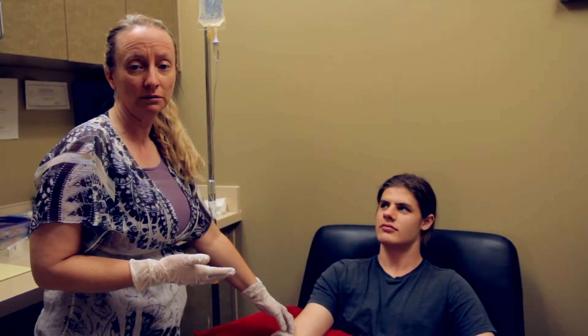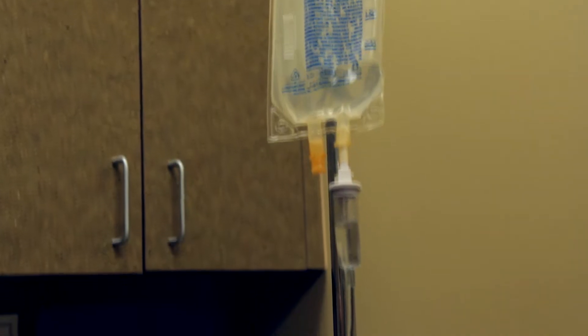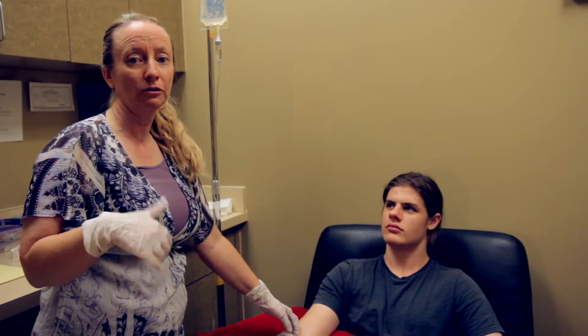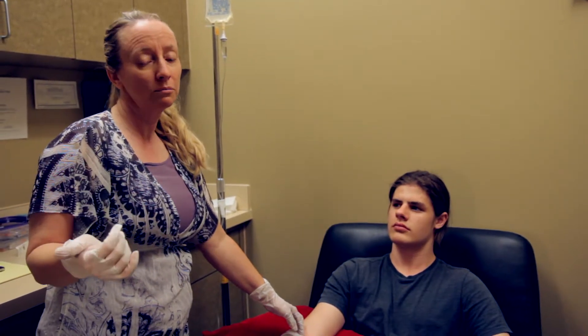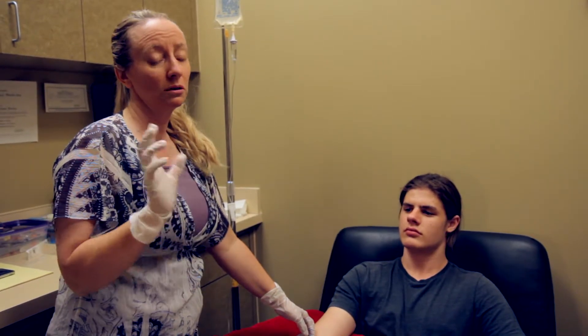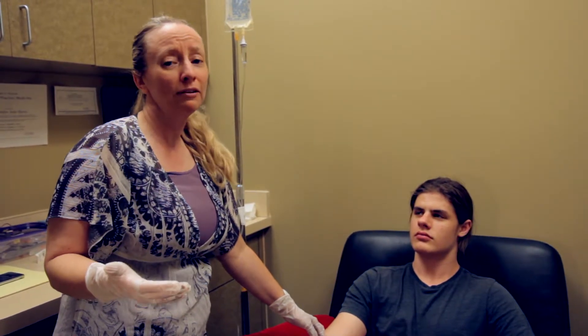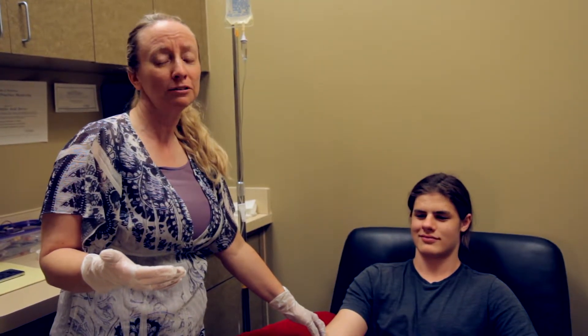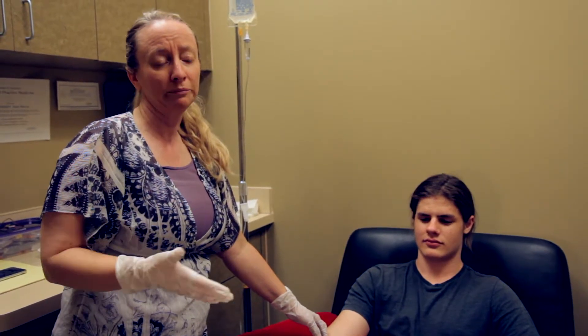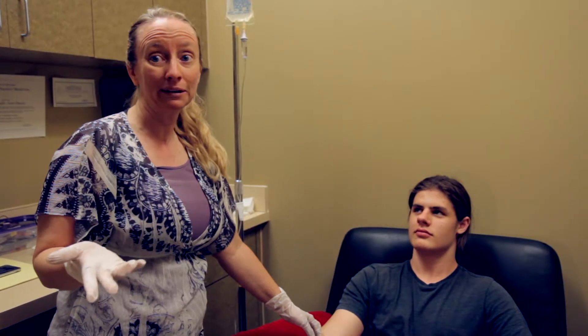The IV takes about 20 to 30 minutes to go in, and what we're doing is bypassing the digestive system so the body gets immediate benefit. Glutathione is in basically every cell — from eyes to brain to muscle tissue to organs — and by bypassing the digestive system, your body gets the immediate benefits. Some people say it's like the best nap they ever had but then they have energy afterwards; some say it's an energy boost. If you don't feel anything at all, that probably means you're depleted and need to come in for more.